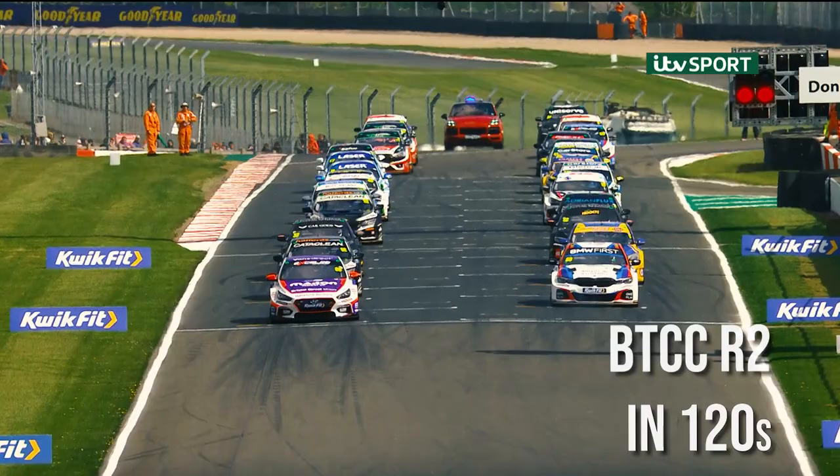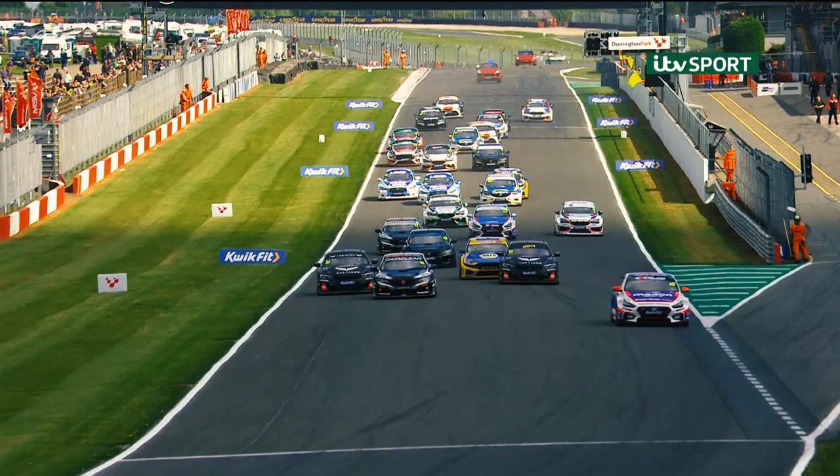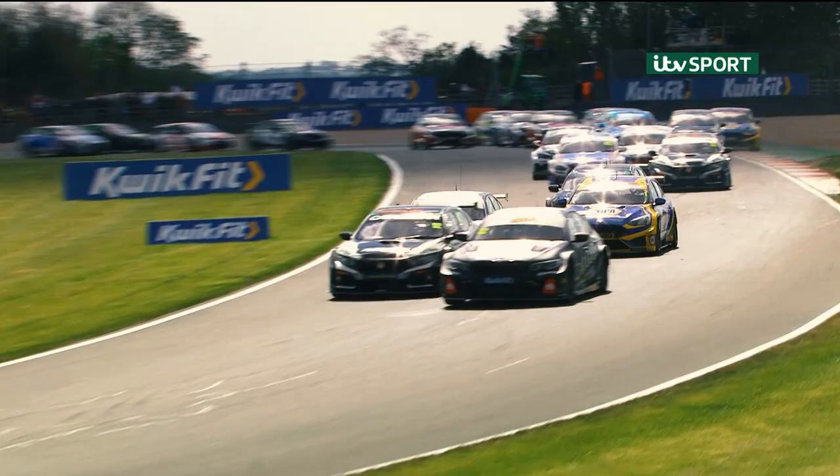Round two of the Quick Fit British Touring Car Championship is go, and Colin Turkington goes nowhere. Everybody now has to dodge around him. It's going to be Tom Ingram in the lead as the cars accelerate down towards Redgate for the first time. Steven Gelli doesn't get to the line, and Colin Turkington doesn't leave the line.